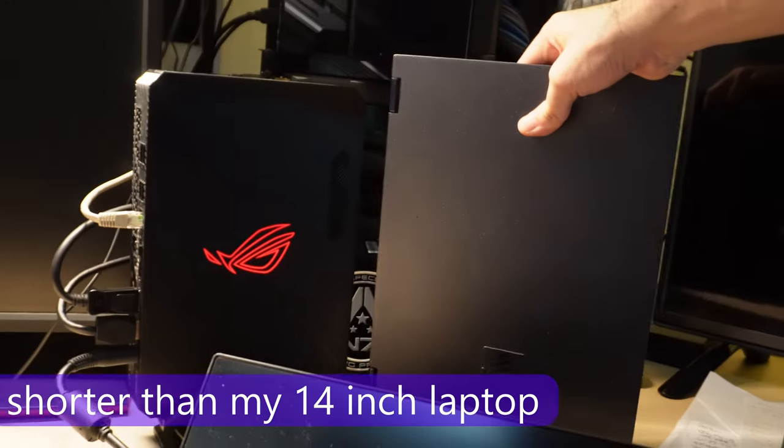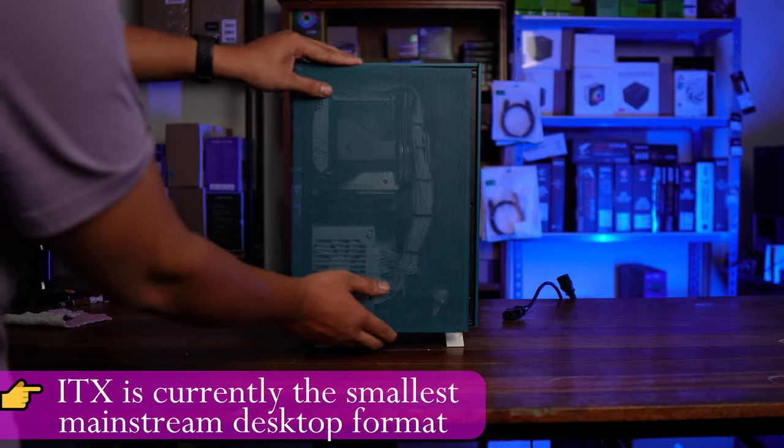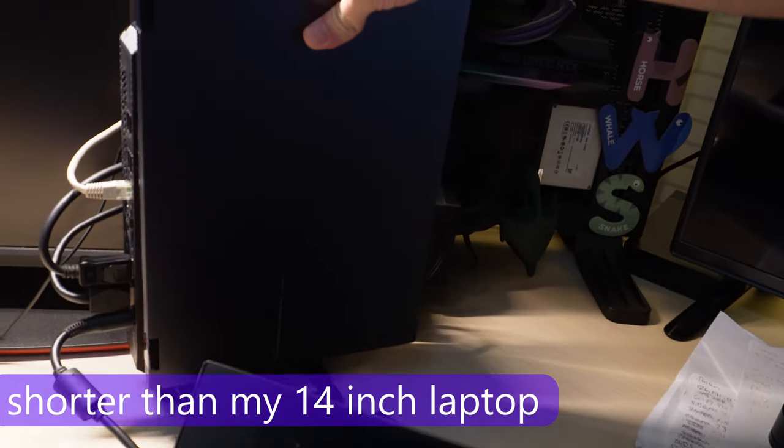The ROG NUC 970 is the smallest gaming PC I've ever tried — smaller than an ITX build. Yup, smaller than ITX.